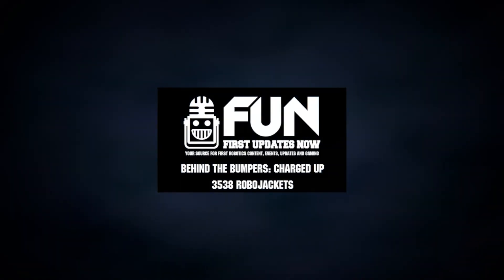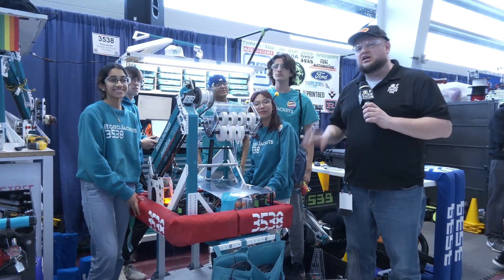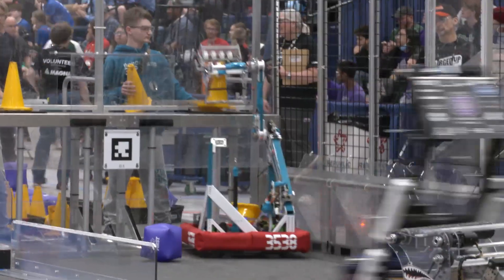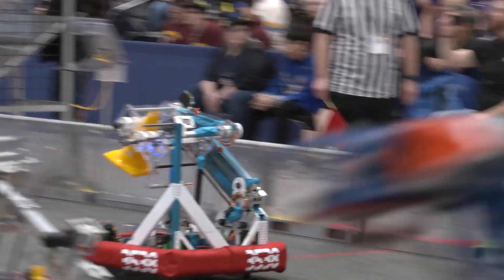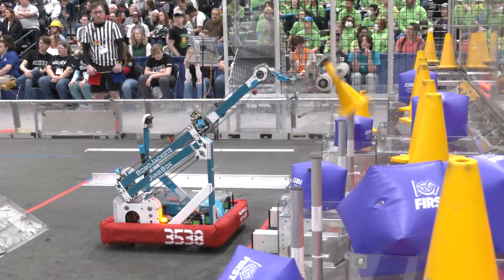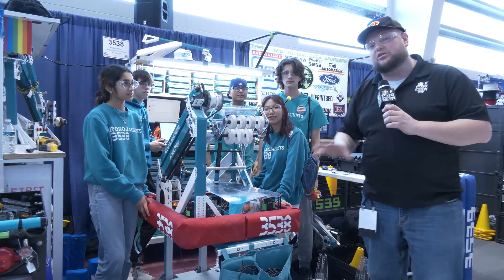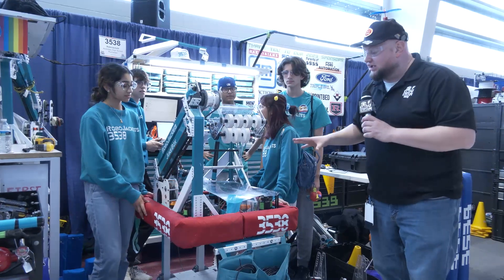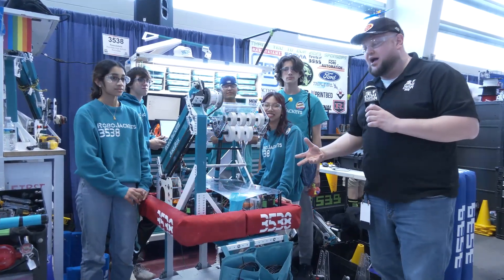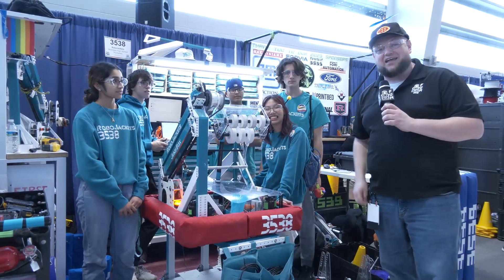Hey everybody, it's Tyler here at the Michigan Championship, checking into team number 3538 RoboJackets, number one in EPA here in Michigan, number eight in the world. RoboJackets have a couple wins under their belt this year already and are looking absolutely phenomenal. We'll be talking about their awesome intake area, their arm and how they're placing, their cycle times, their custom wheels with their swerve modules, and more about programming. Let's learn more about RoboJackets on Behind the Bumpers.